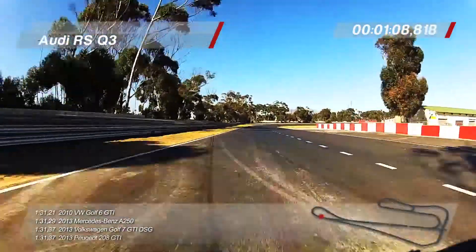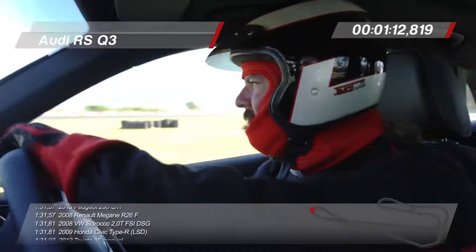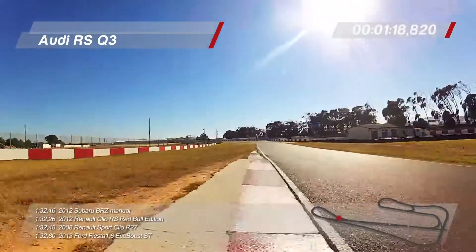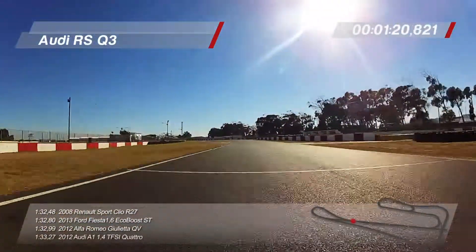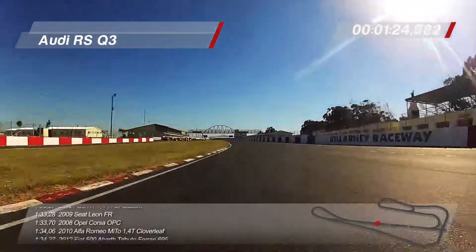I'm going to brake later and see what happens. That's easy. Four-wheel drive cars also stop well. But where they are weak points — actually it's on the straight. They lose a lot of power through the drivetrain.